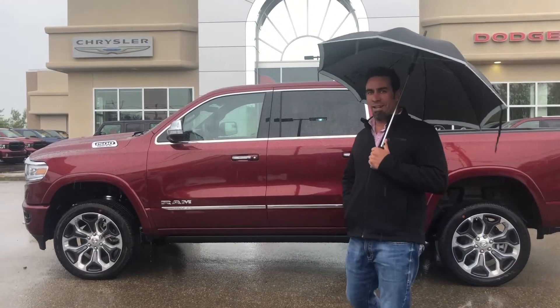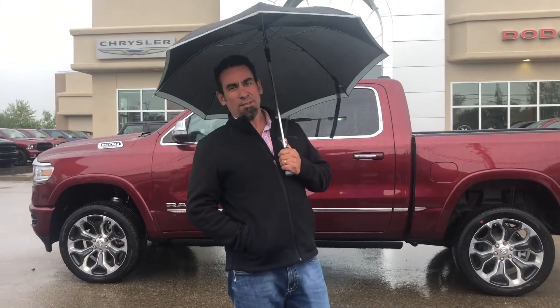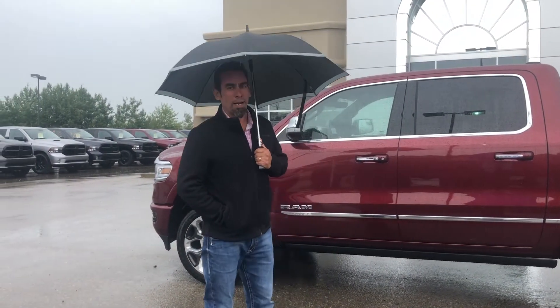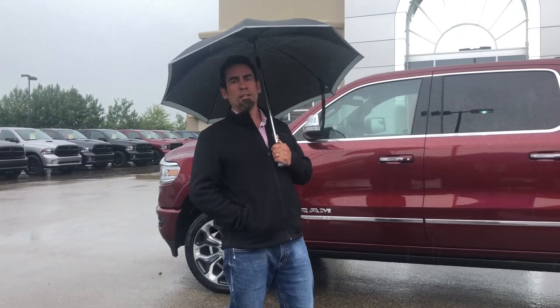Jason here at Redwater Dodge, home of the Rig Ready Rams — time to haul, oil changes, and now we buy your Rams. Yes, we sell a lot of Rams. It's raining out here today, so we're having a little bit of fun.